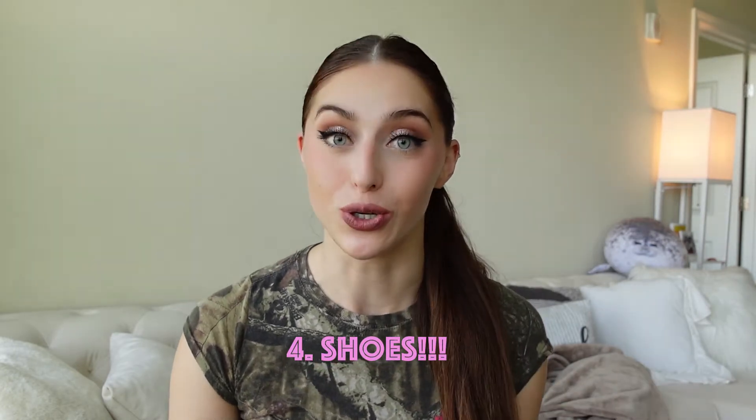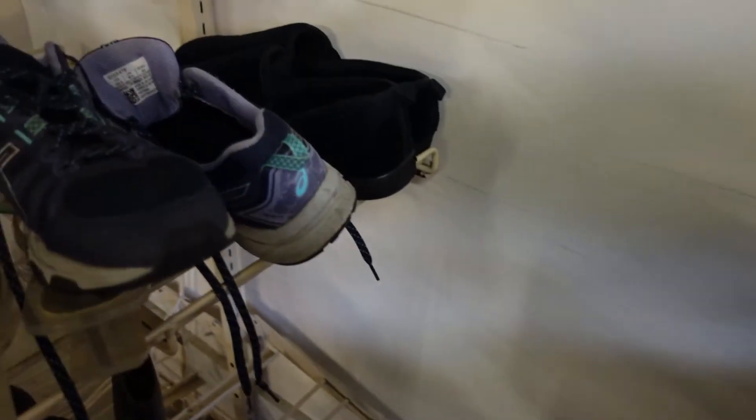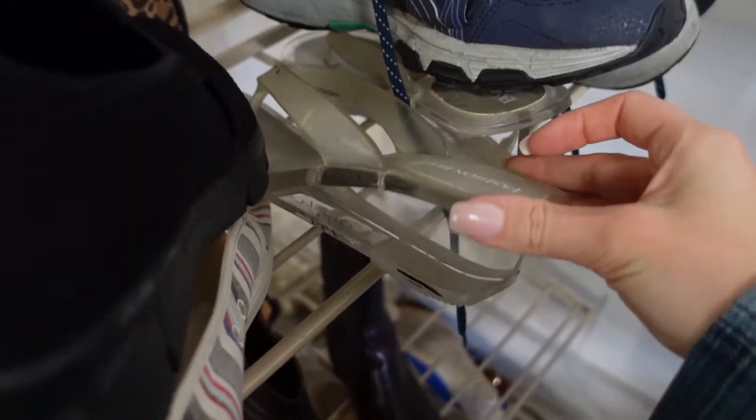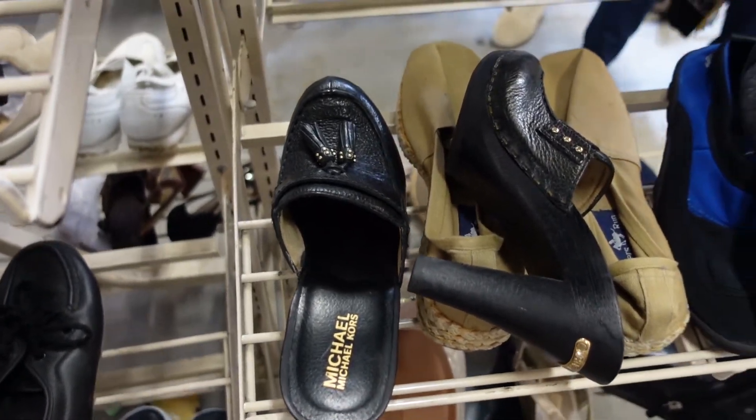The fourth tip — I live by this one — is to check the shoes. I feel like there is such a stigma around thrifted shoes. Sometimes sneakers could be molded to fit somebody else's foot. But the amount of times I have found shoes that have never been worn, worth at least $75 to $100, and I pay $5 to $10 — it's always worth a look. Sometimes you'll find dingy shoes, and sometimes you'll find brand new ones because somebody ordered online and it wasn't what they expected. You never know what you're going to find.